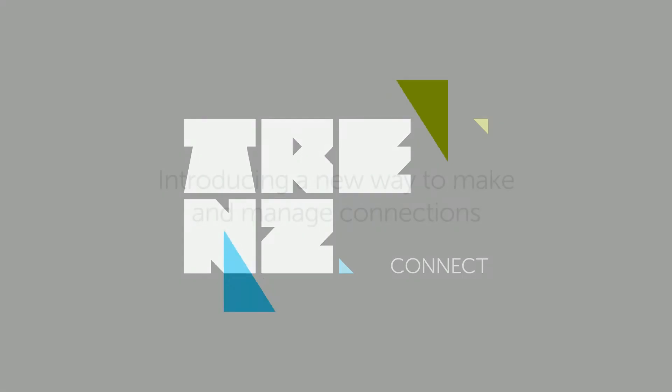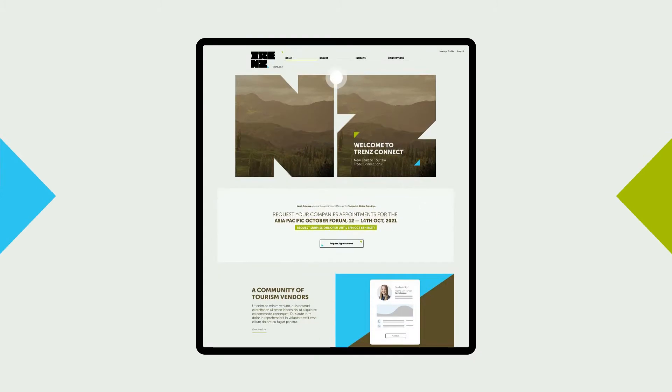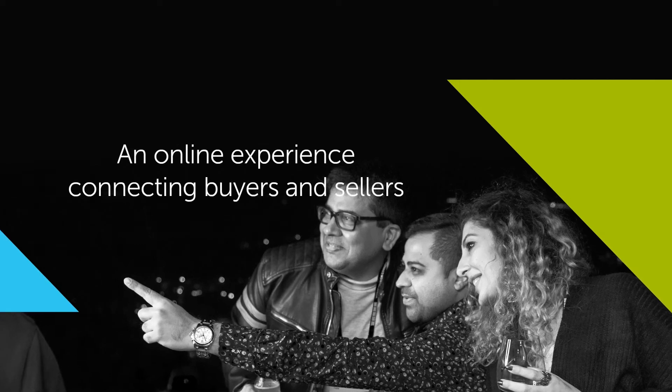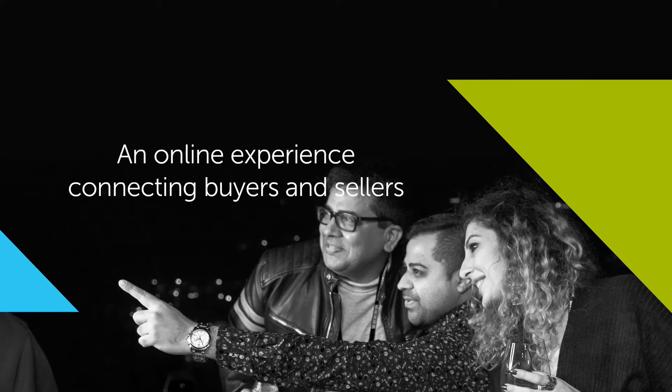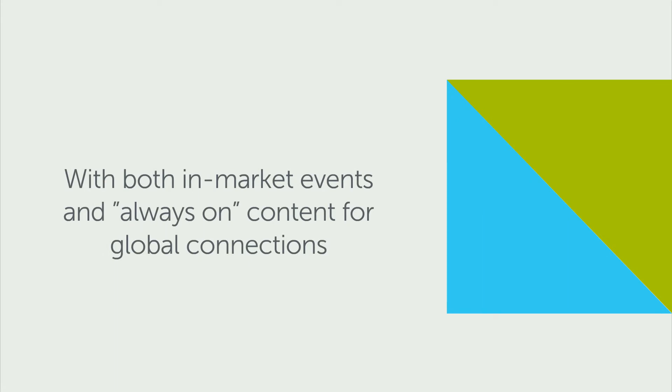Trends Connect is a new way for New Zealand's tourism industry to connect with our international marketplace anytime and anywhere. Buyers can get product updates and connect with sellers at a time and place that suits them. Sellers can keep their online listing up-to-date and add new product information at any time. Product content will always be available, so time zones will never be a problem.